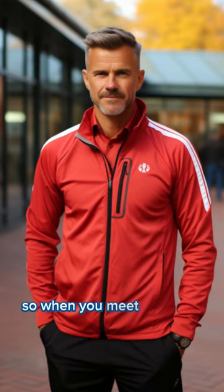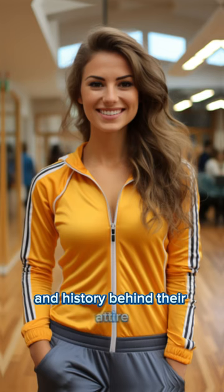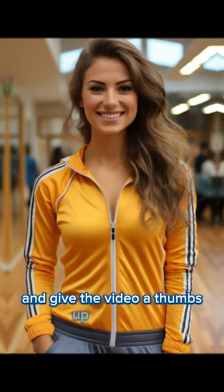So, when you meet a teacher, take a moment to appreciate the thought and history behind their attire. If you find the story interesting, please share your thoughts in the comments and give the video a thumbs up. Thank you.